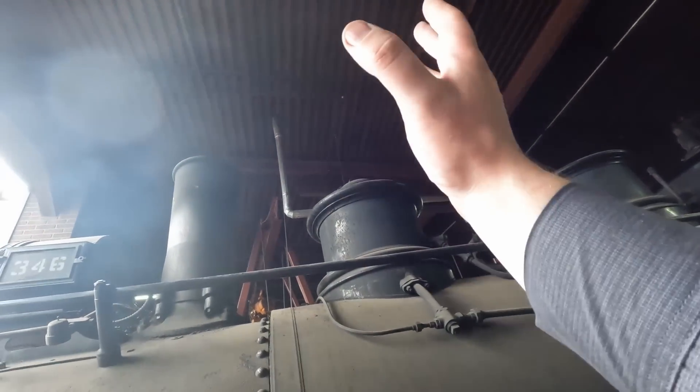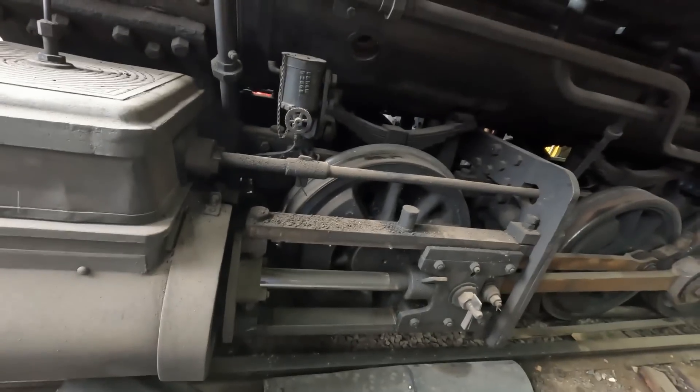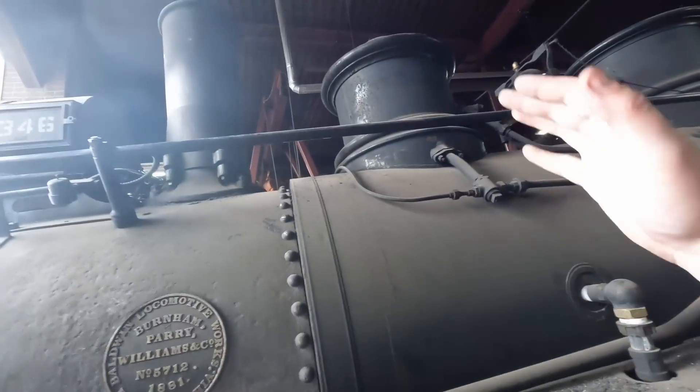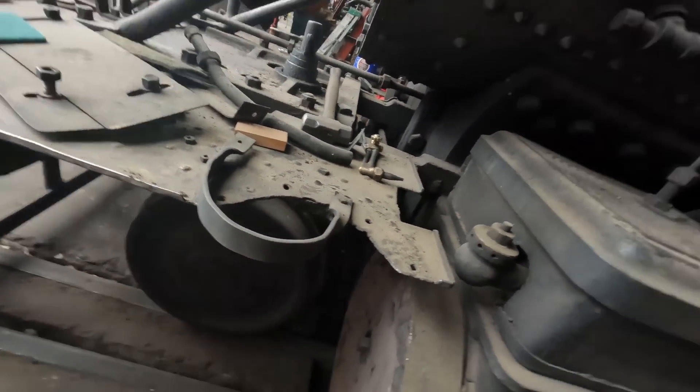It mounts on top of the stack. And then this chimney pipe, which is a temporary job that we did to get it in service, would run down and deposit on the side of the track right here. That pipe leaves a snail trail of black along the right of way wherever it goes, because that's where almost all of the cinders end up. It's really an impressive device.